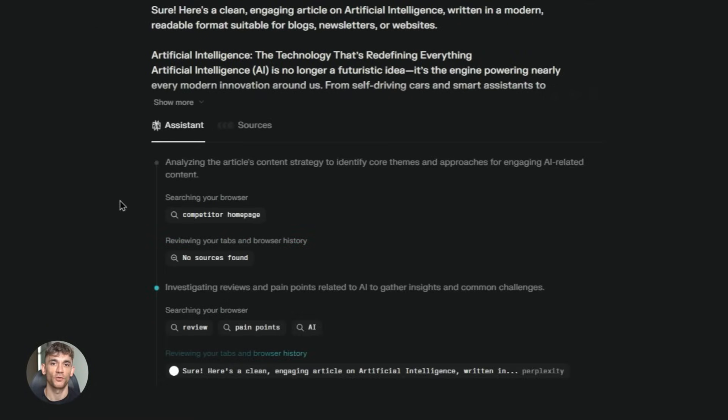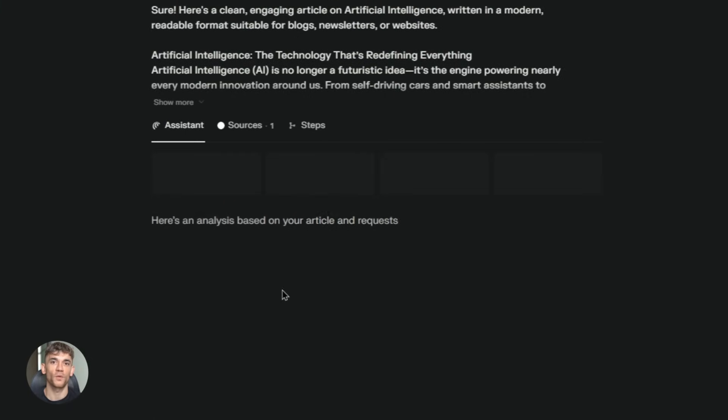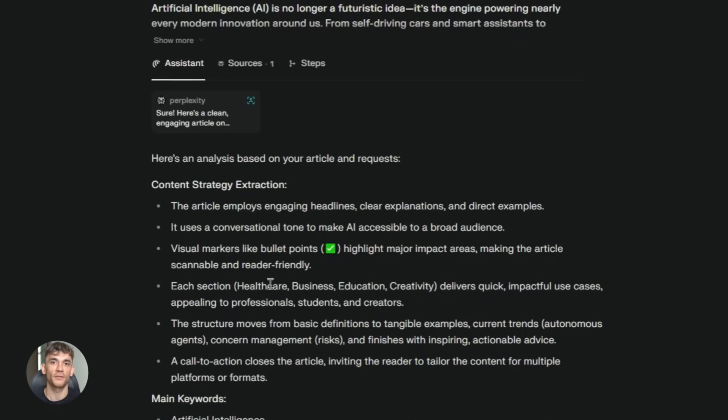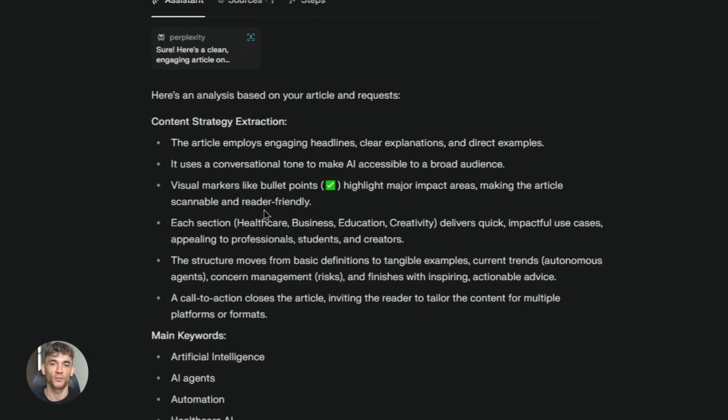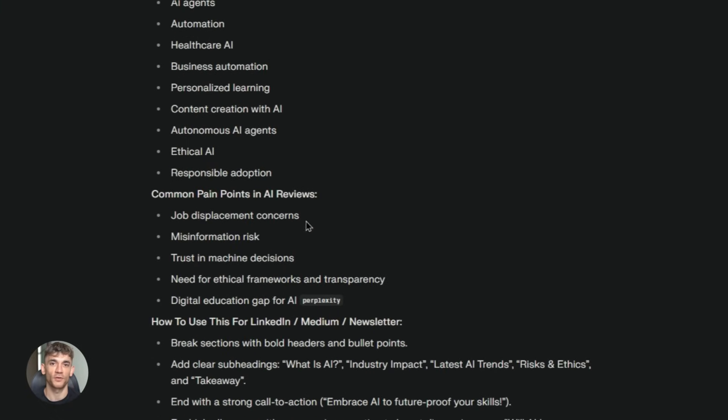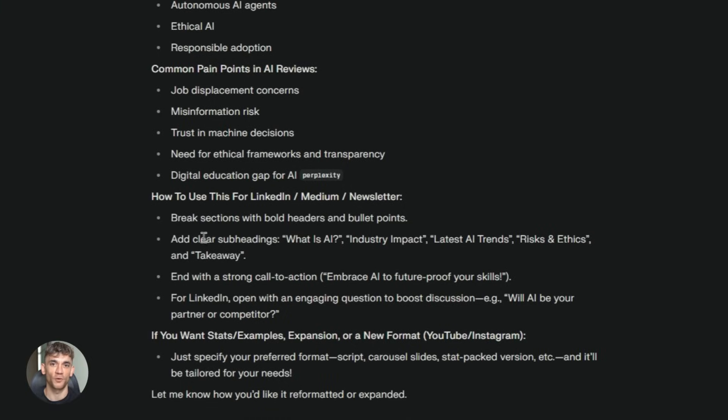I've been using this for competitor research and it's saved me days of work already. The fourth feature is the AI writing assistant. You're filling out a form, writing an email, or leaving a comment — the AI can help you write it. You just tell it what you want to say, it writes it for you. You can edit it if you want or just use it as is. Perfect for when you're stuck, want to sound more professional, or just want to save time.